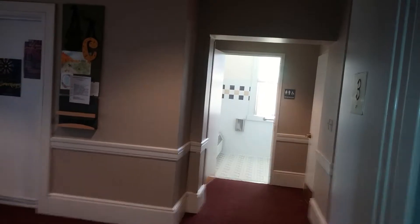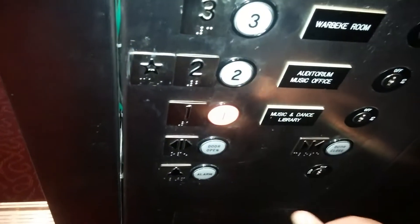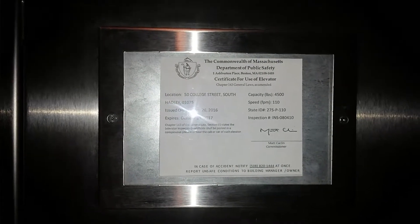This elevator is definitely hydraulic. Let's go to one. You have your inspection switches, fire switch, medical emergency switch, and inspection sticker. 4,500 pounds, 410 feet per minute. You have your phone. Floor buttons are labeled.